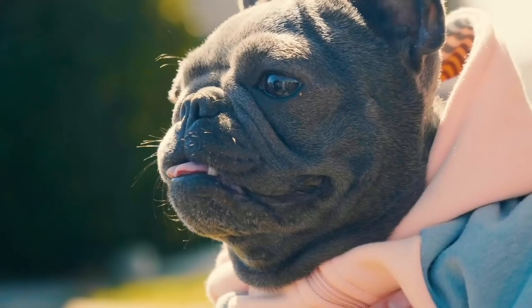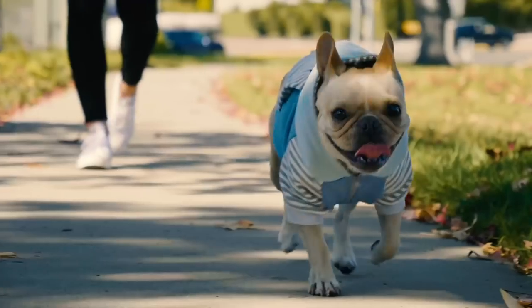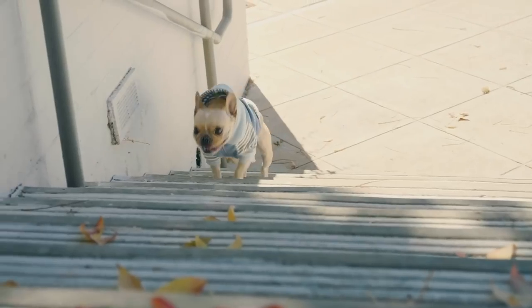Hey guys, it's Bridget and Leo. Today I wanted to tell you my number one tip for you before you bring home your French Bulldog, or any dog. My number one tip before you bring home your dog is please, I'm begging you to get dog insurance before you bring home your dog.